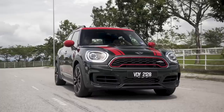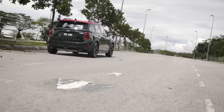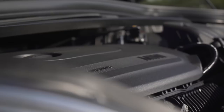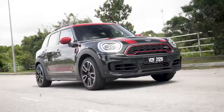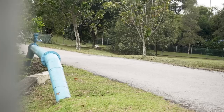The biggest news here is the new engine. Both JCW models share the same B48 2.0-liter four-cylinder turbocharged engine making 306 PS and 450 Nm of torque — this is the most powerful B48 tune available. BMW says this is about 75 PS and 100 Nm more than the older JCW Countryman. The 0-100 km/h in the old car was around 6.6 seconds; this one does it in 5.1 seconds. It is the exact same engine found in the BMW M135i, X2 M35i, and the newly launched Mini John Cooper Works GP.